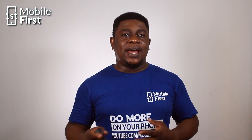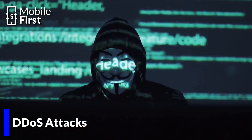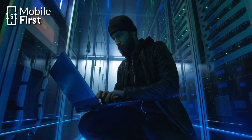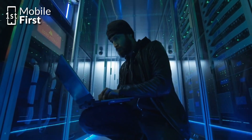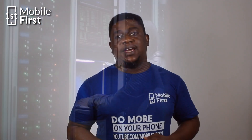Number four: DDoS attack. Hackers can use your IP address to launch distributed denial-of-service attacks that flood your network with traffic, causing it to crash or become unavailable. For instance, a hacker can use your IP address to launch a DDoS attack on your website, causing it to go offline.